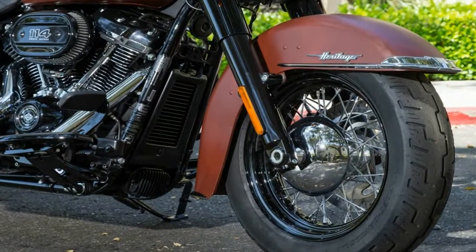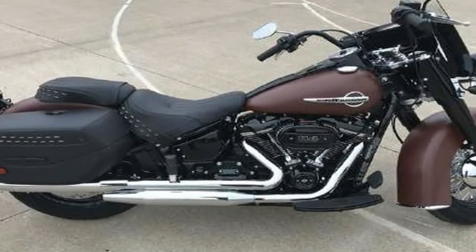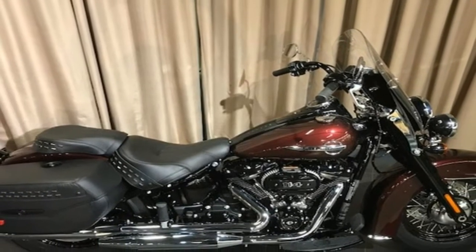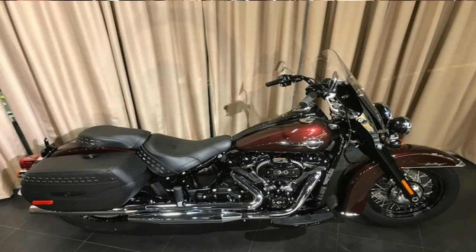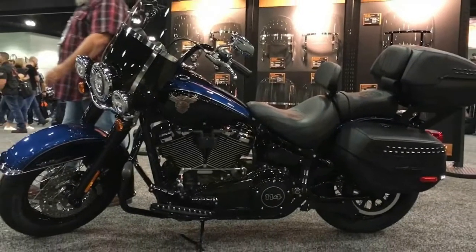Harley-Davidson claims the 107cv Milwaukee 8 makes the new bikes 10% faster from 0 to 60 than the high-output Twin Cam 103 engine used previously. The mild steel tubular frame has also been redesigned and is 65% stiffer than the outgoing Softail frame, with 50% fewer component parts.